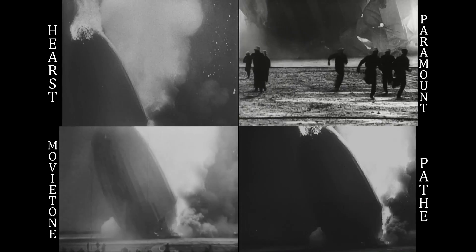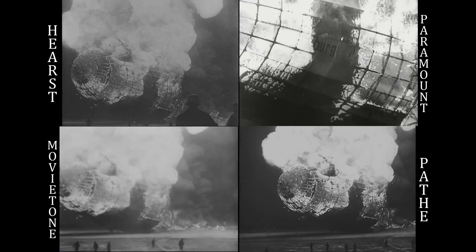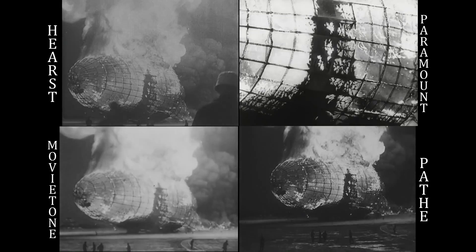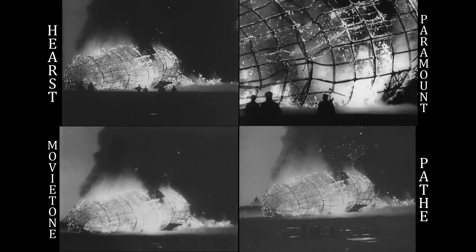Oh my. Get out of the way, please. It's burning, bursting into flames, and it's falling on the mooring mast and all the folks between us. This is terrible. This is one of the worst catastrophes in the world. Oh, it's... 400 or 500 feet into the sky, and it's a terrific crash, ladies and gentlemen.